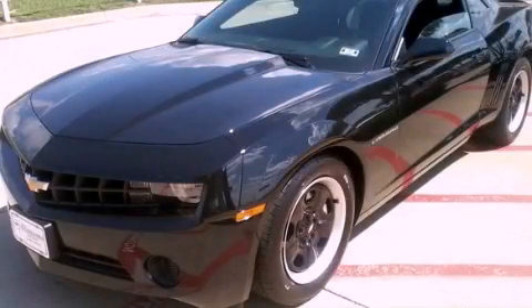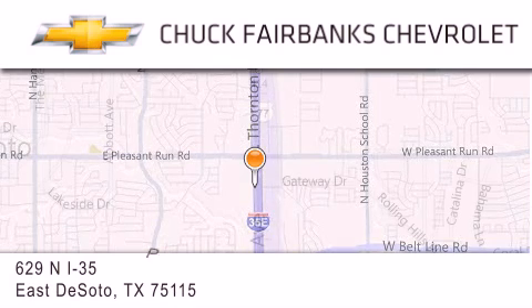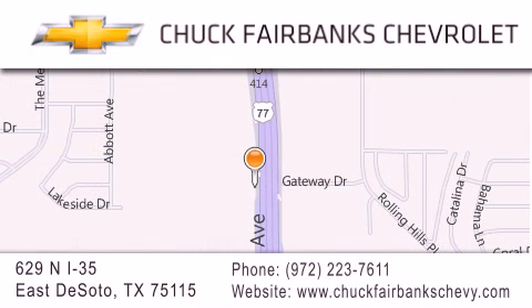Contact us today to arrange your test drive. Thank you for considering Chuck Fairbanks Chevrolet for your next new or pre-owned vehicle. If you have any questions, please visit our webpage, give us a call or stop by our dealership located on Interstate 35 and Pleasant Run Road in DeSoto.